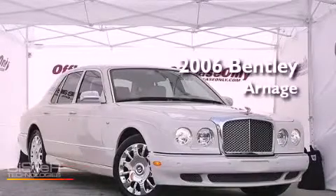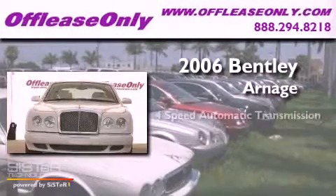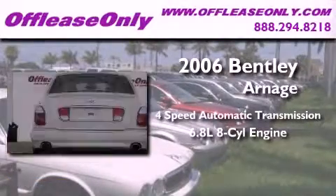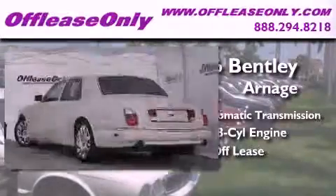This is a 2006 Bentley Arnage. This vehicle has seating for 5 adults, a 6.8 liter V8, and having just come off lease, this Bentley is in like-new condition.